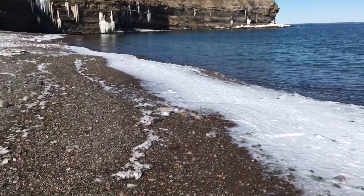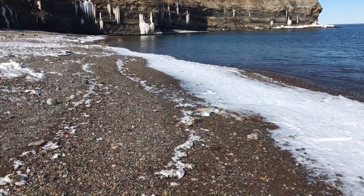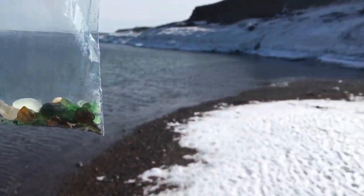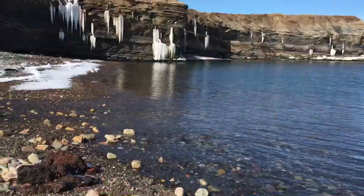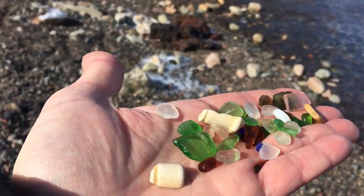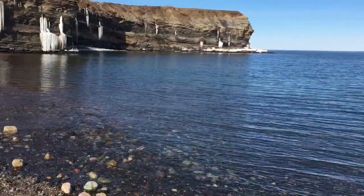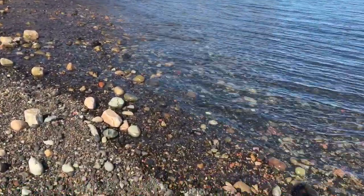Wow, would you look at all those tinies I found just in this one little area! These are all for crafting for sure. It's a beautiful day and here we have another handful of pottery, milk glass, and tinies of various colors. Just beautiful walking along here and finding all these tiny pieces on the shoreline.